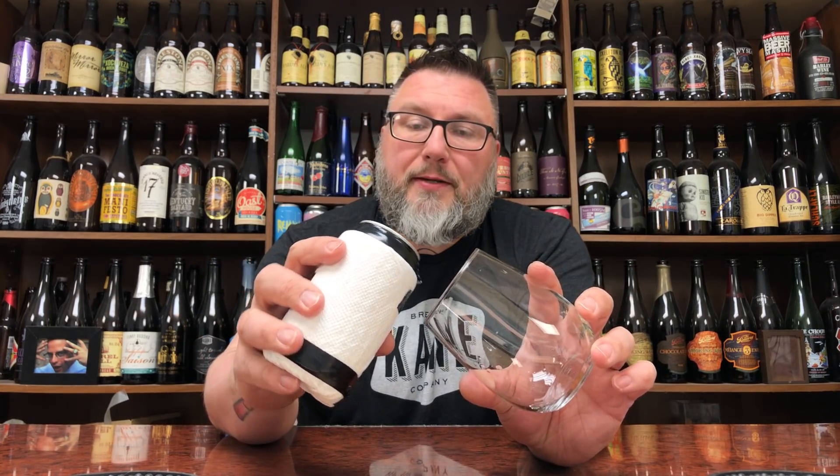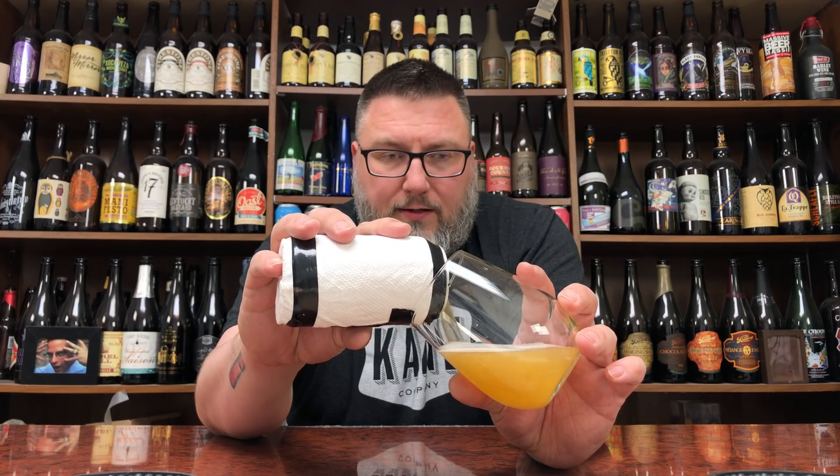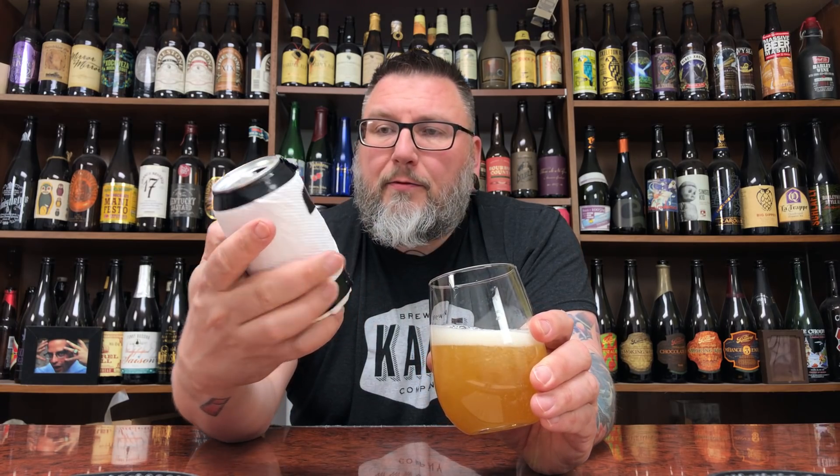What are mystery beers? They're beers that I have no idea what they are. People send them to me, I drink them. So let's see what this sucker has to offer. No idea what we're about to drink, but she looks a bit like a hazy from a distance.